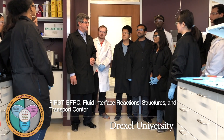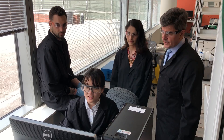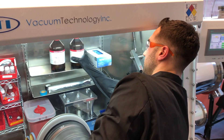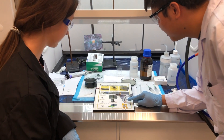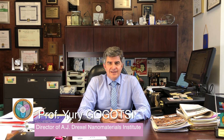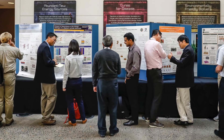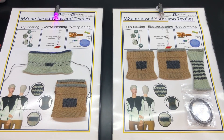In the Fluid Interface Reactions Structures and Transport EFRC FIRST center, we look at the interface between conducting porous electrodes and the electrolytes containing ions that facilitates the storage of electricity in the form of electrostatic or chemical energy in electrochemical capacitors. In the last 10 years, our center's intensive efforts resulted in one of the most promising and exciting nanomaterial discoveries of this century — for not only energy storage, but also for opto-electronics and many other applications.